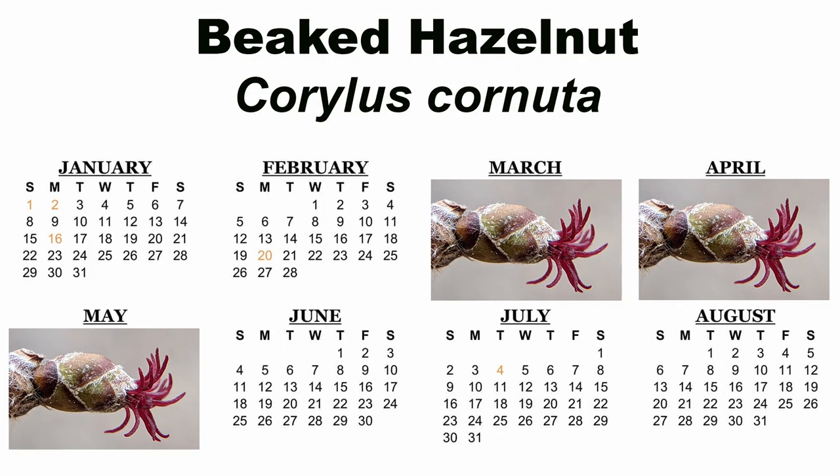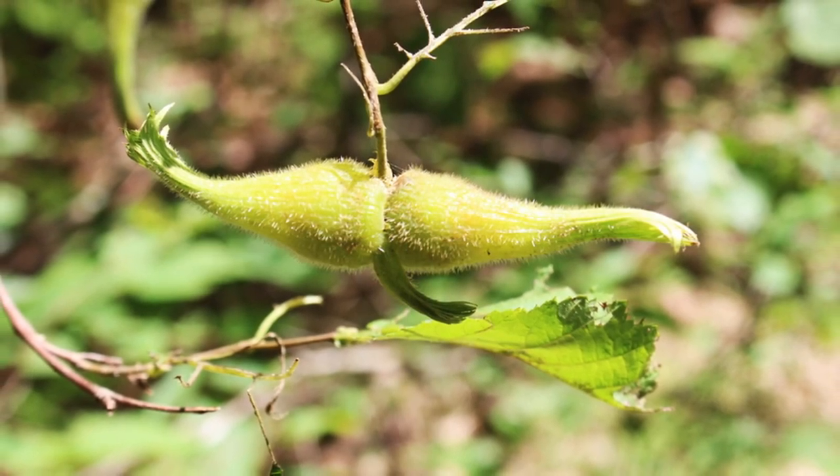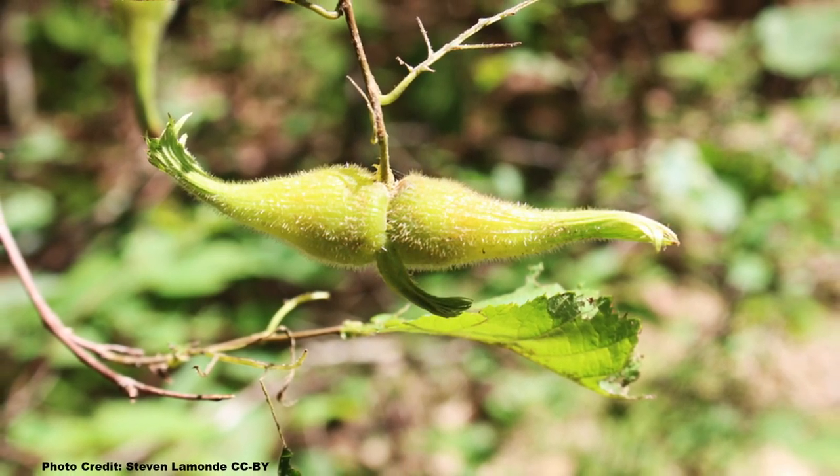The flowers look quite like American hazelnut and the catkins and red female flowers also bloom early, from March through May depending on location. The involucres that enclose the nuts are the main distinguishing characteristic between beaked and American hazelnut — the involucres of beaked hazelnut form into a long, curved, very distinctive beak shape.